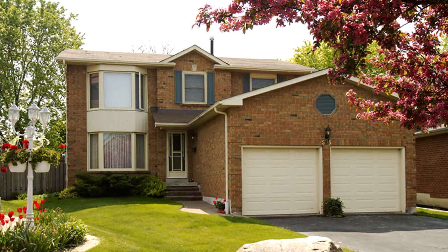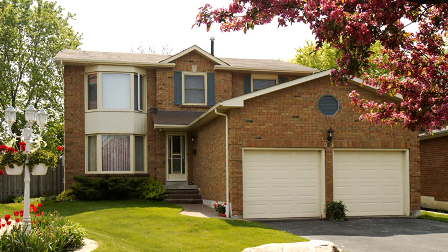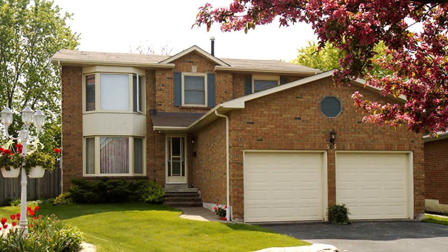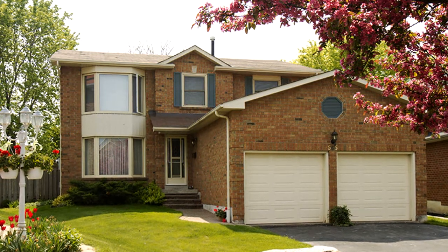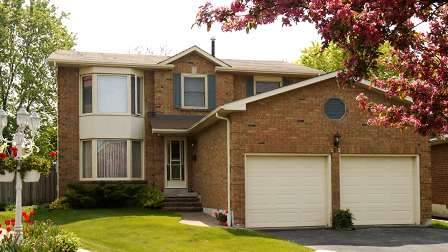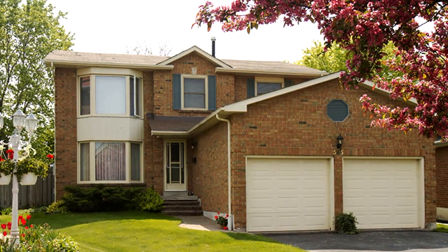Welcome to 565 Daylight Court in Pickering. Absolutely beautiful and spotless four-bedroom home on a quiet court in the desirable Woodlands area. Gorgeous hardwood floors, loaded with updates. Fantastic private pool-sized yard with large deck.